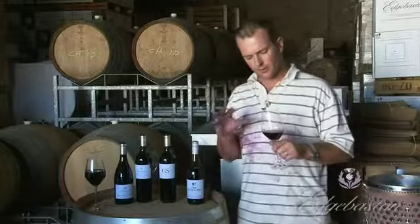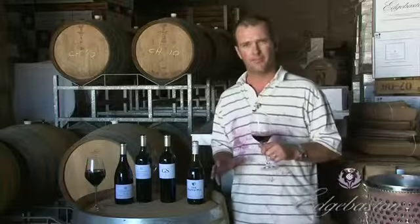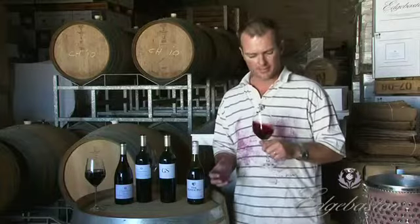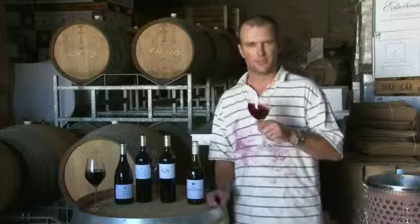Quite a soft, mellow follow through on the palate. The tannins aren't astringent — they're not attacking you. It doesn't hurt. It's just a pleasure to drink this wine. Don't think about it, just drink it.